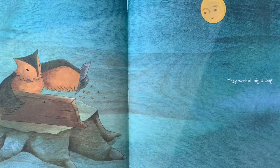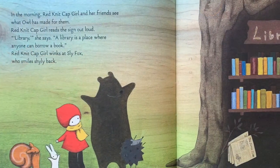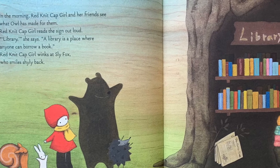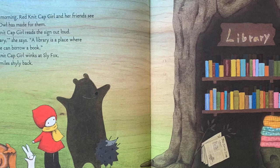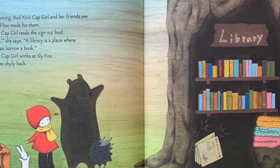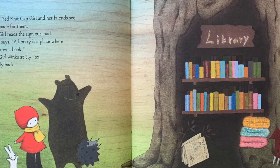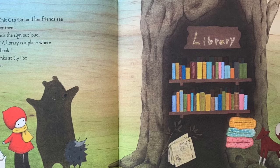Owl and Moon work all night long. In the morning, Red Knit Cap Girl and her friends see what Owl has made for them. Red Knit Cap Girl reads the sign out loud. "Library," she says. "A library is a place where anyone can borrow a book." Red Knit Cap Girl winks at Sly Fox, who smiles shyly back.